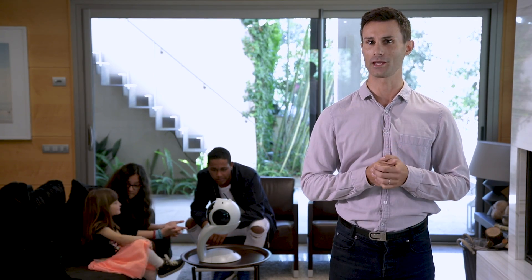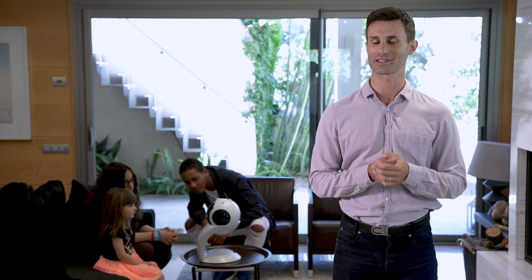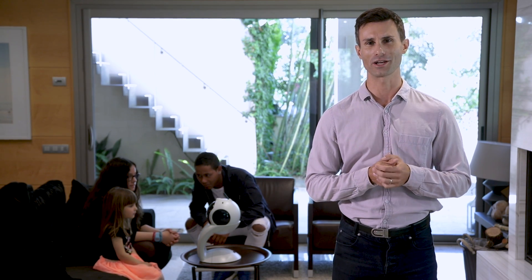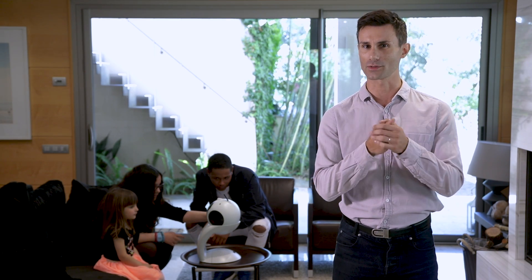But more importantly, learning robotics at an early age will future-proof your children and let them know that science and technology are nothing to be afraid of, but something to embrace, explore, and make work to their advantage.